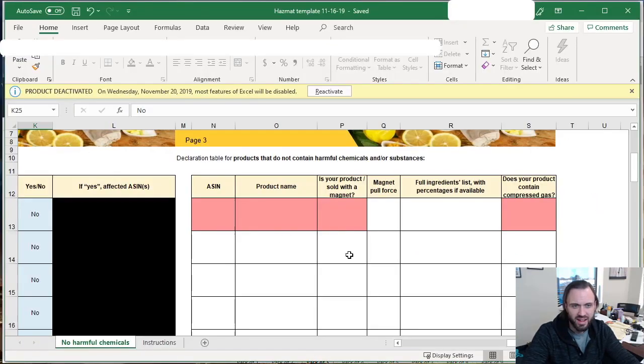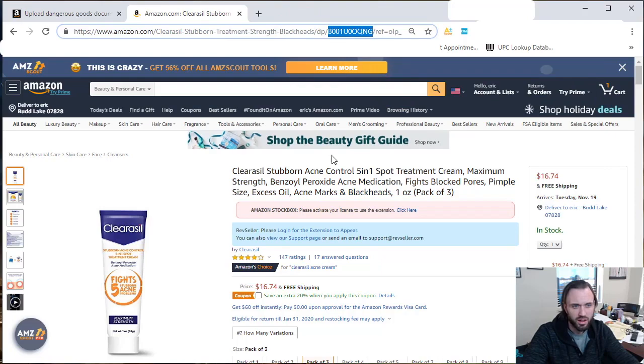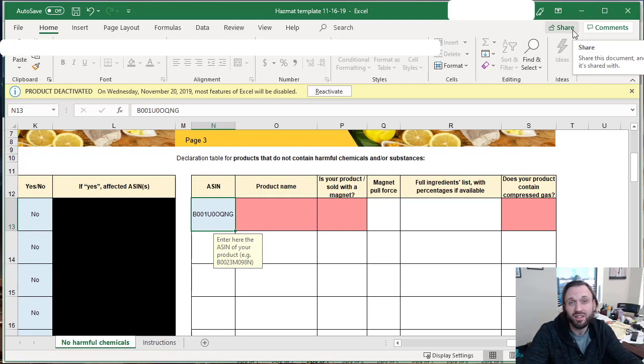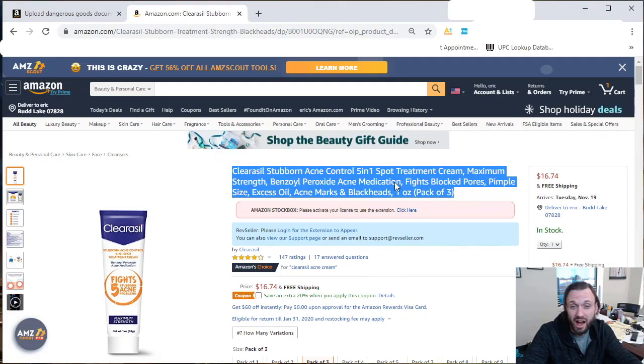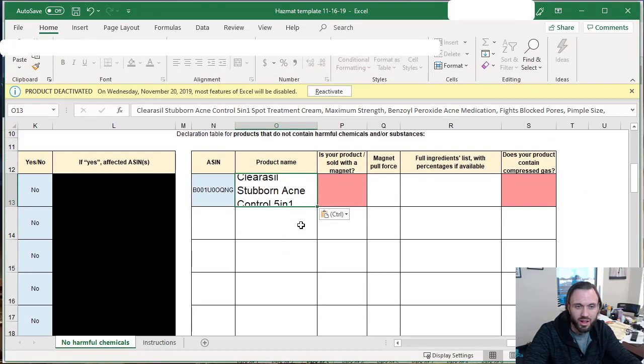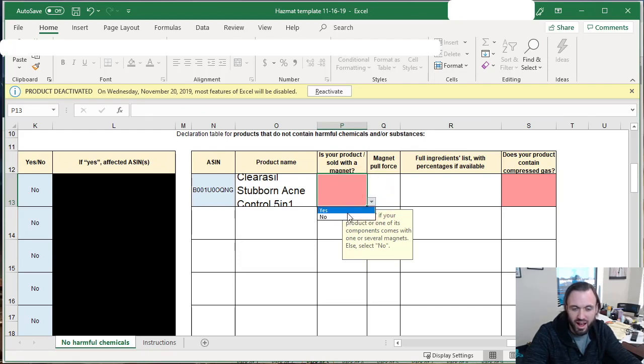Pull the ASIN from the listing and paste it into the ASIN column. Then it asks for the product name — and this is not asking what you think the product should be called, or what's on the package, or what your distributor has in their catalog. It's asking for the actual listing title on Amazon.com. So copy the listing title and paste it into the product name field.